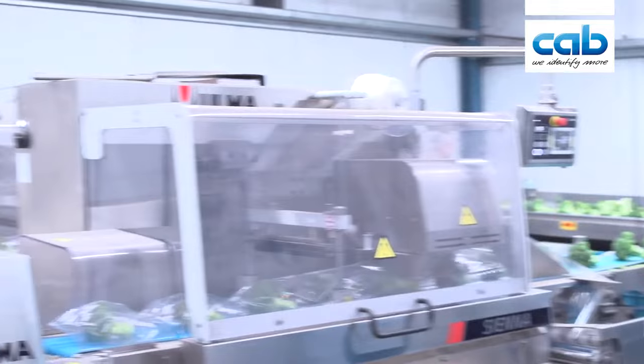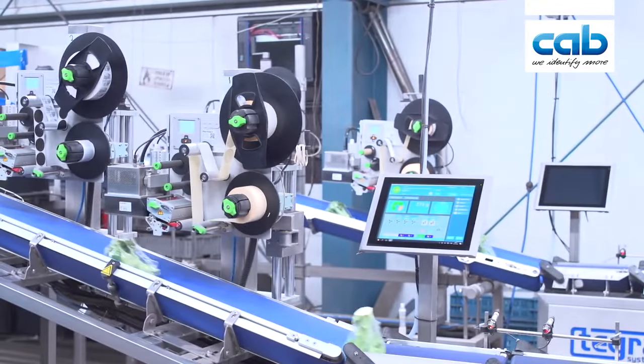Then last year they came to us with the question — they want to upgrade the machine and get a double line machine, get more output of the machine.